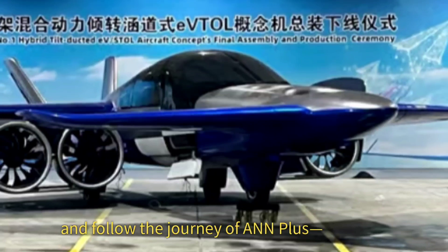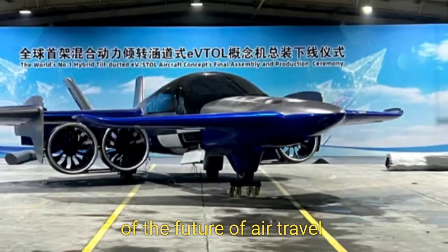Subscribe and follow the journey of the A&N Plus — a beacon of the future of air travel.